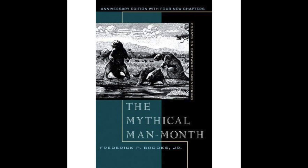The final section of the chapter is called 'Representation is the Essence of Programming,' and it starts with a quote I mentioned before. Here's what the author says: 'Beyond craftsmanship lies invention, and it is here that lean, spare, fast programs are born. Almost always these are the result of strategic breakthrough rather than tactical cleverness.' Such a great quote — I had to read it twice.